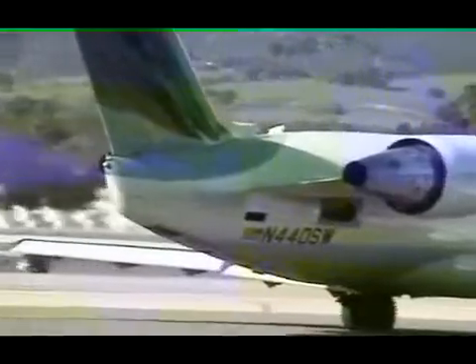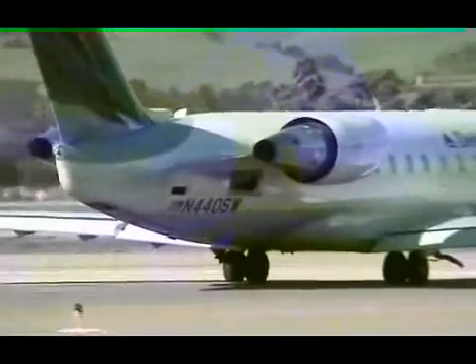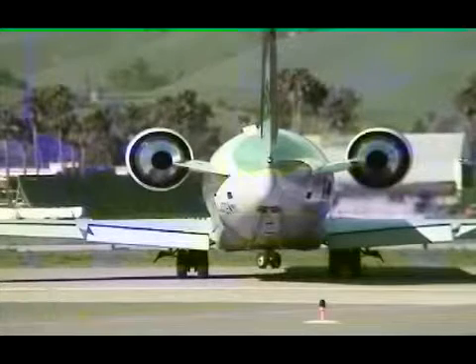Even if you look directly into the rear of the engines, you cannot see any white exhaust. During takeoff, the engines are burning a lot of fuel, but even then, the exhaust of a properly maintained turbofan is difficult to see.